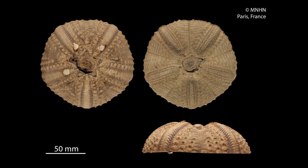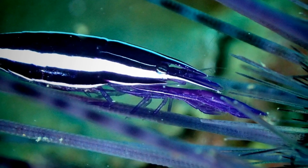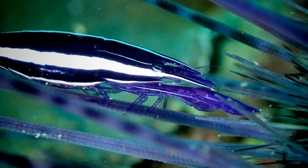The spines are attached to the urchin's calcite skeleton, called a test. Sometimes commensal shrimp can be spotted clinging to the long spines with their head inward.